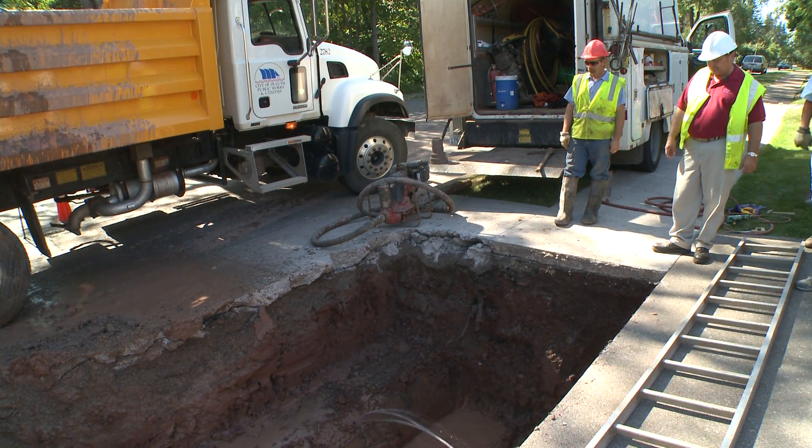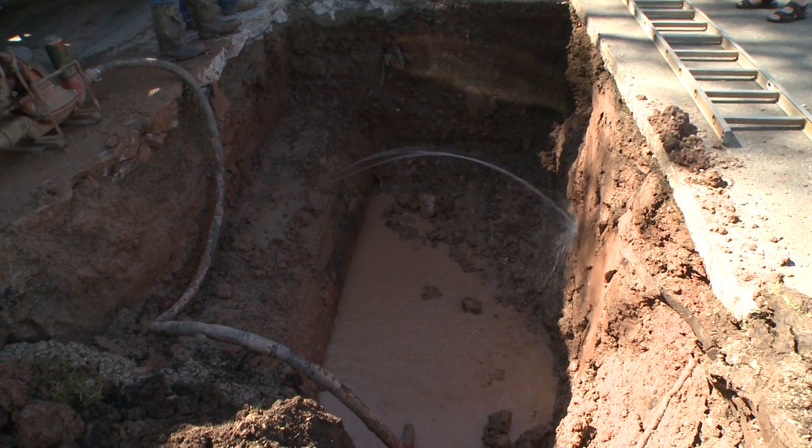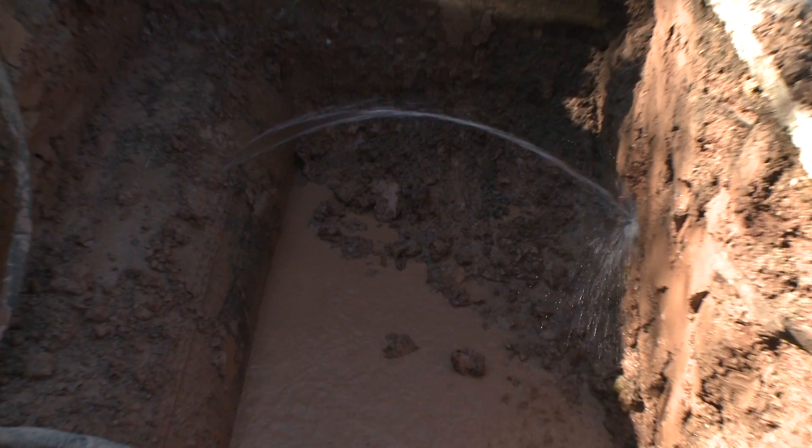Back in the early 90s we were averaging about 50 water main breaks a year. Today we're averaging 140 water main breaks a year, and our engineers estimate that if we don't change our focus and invest more proactively in our water system, that number will double to 300 a year by the end of this decade.